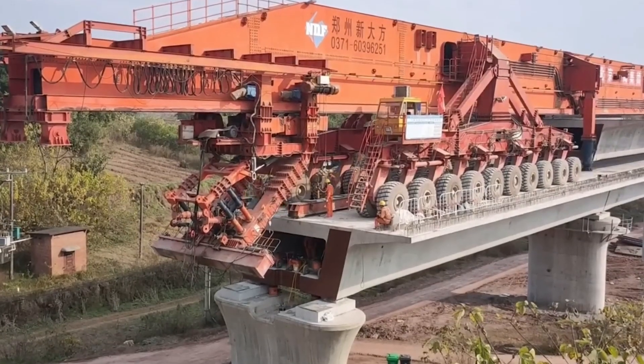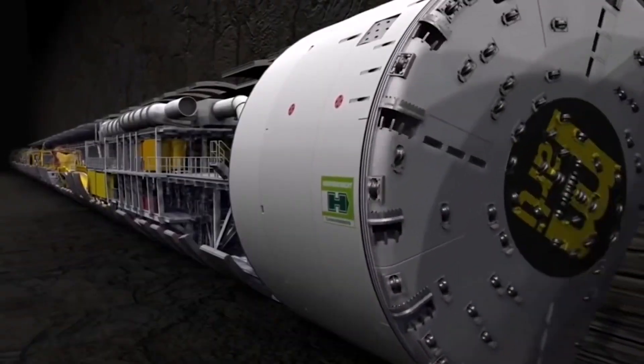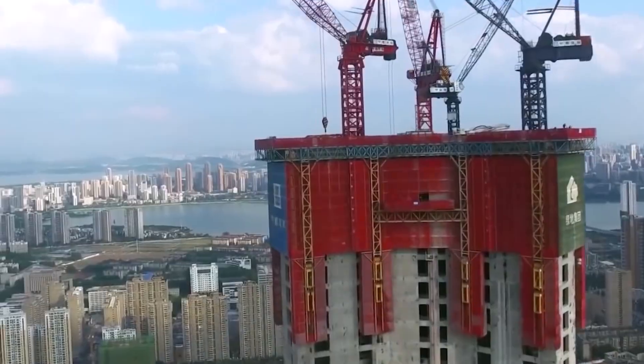From their cutting-edge technology, like the SLJ-900, to their unique blend of old and new construction methods, these are stories of how China built megaprojects so fast.